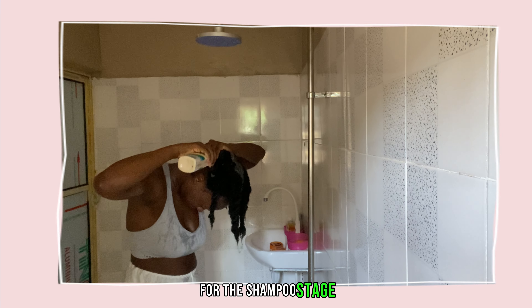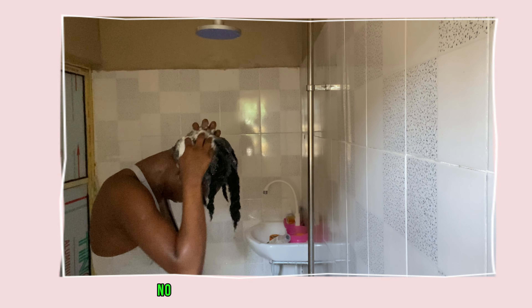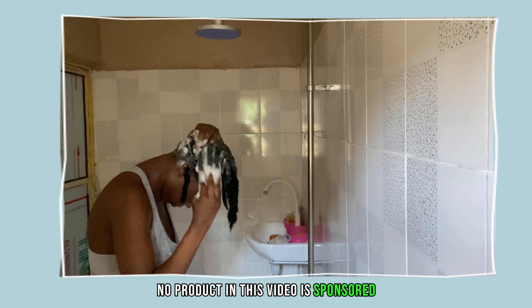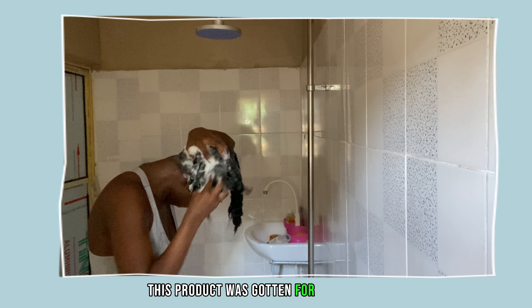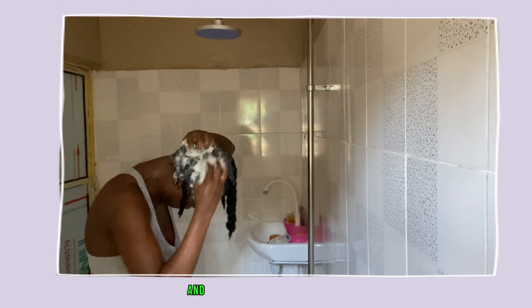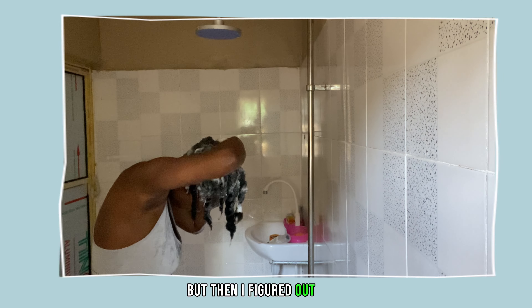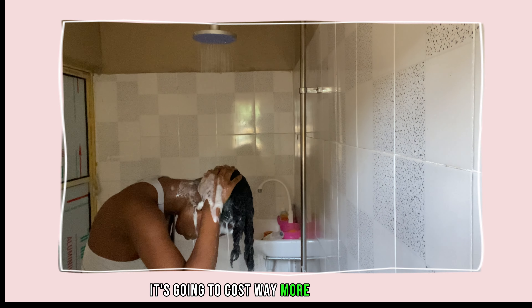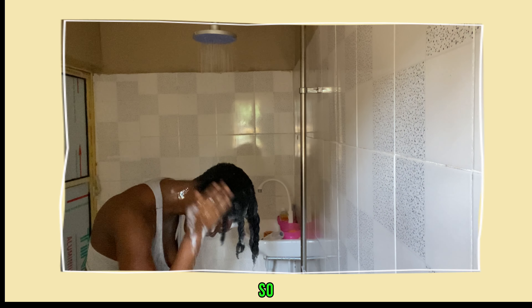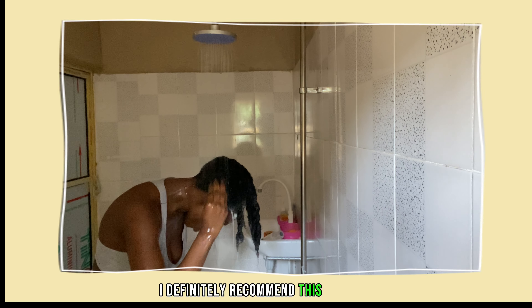For the shampoo stage, I used Hair Wonder. This is not a sponsored post — no product in this video is sponsored. This product was gotten for 1,500 Naira and it's a mix of black soap, herbs and oils. Back in the day, I used to make my own black soap mix, but then I figured out that if I keep making it for just one person, it's going to cost way more than buying the store-bought one. So for affordability's sake, I definitely recommend this product.